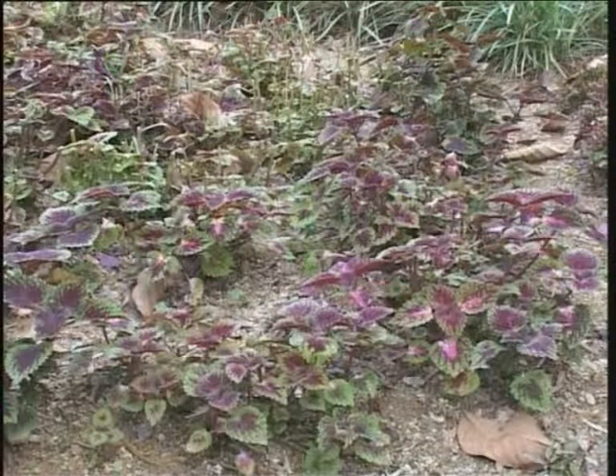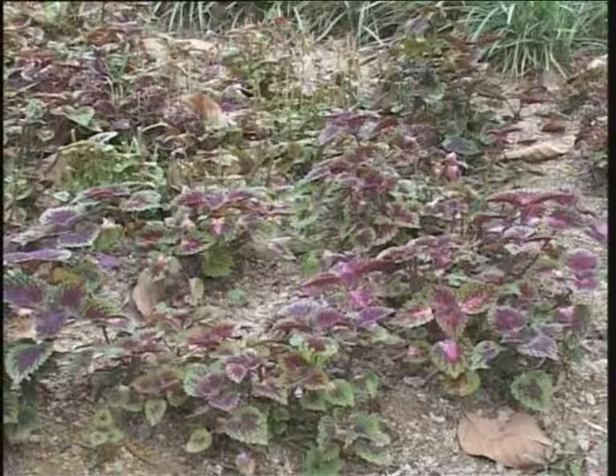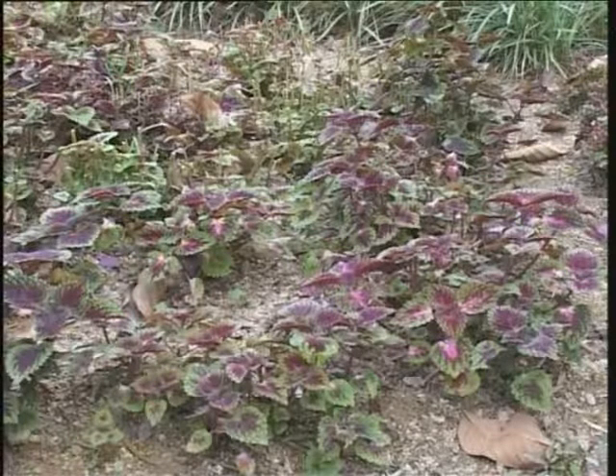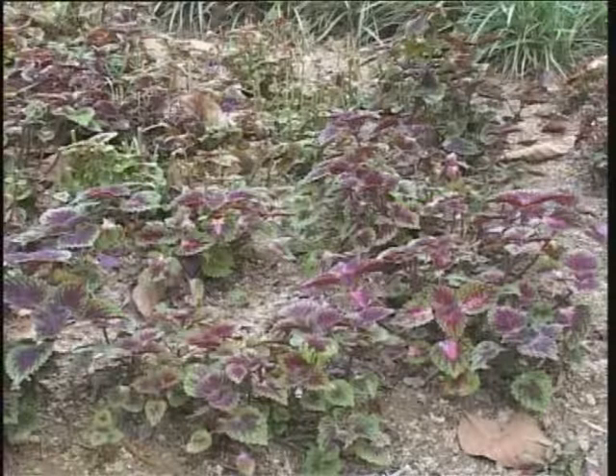This is a perennial herb often planted as an ornamental, because the leaves have a mixture of colors. The colors are usually red, purplish red, yellowish purple, or dark brown.